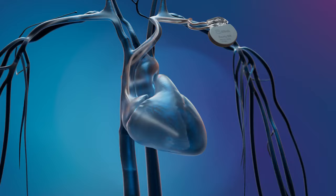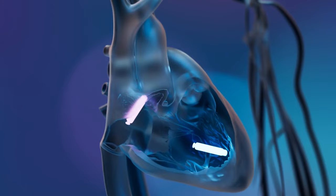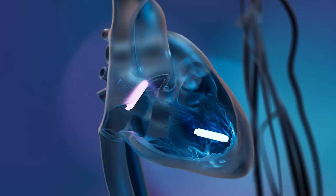Unlike traditional pacemakers, Aver DR uses no leads or wires. It is placed directly inside the heart, and no incision in the chest is made to hold the generator. Clinical benefits include no lead-related complications, no pocket-related complications, no chest scarring, and no arm movement restrictions post-implantation.